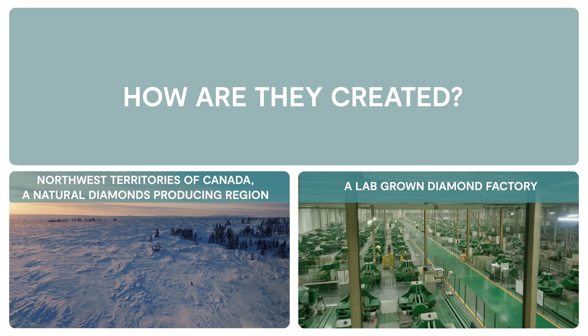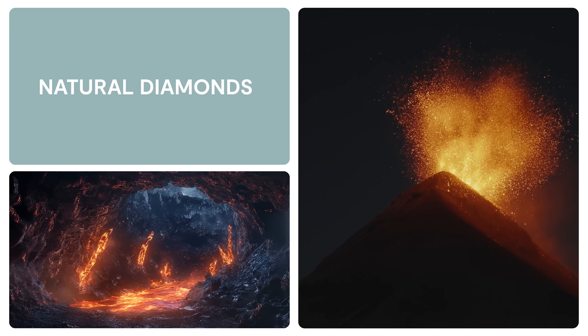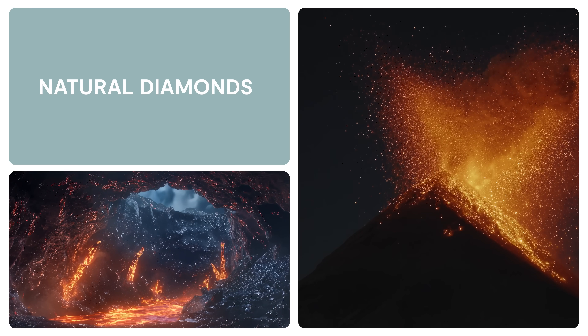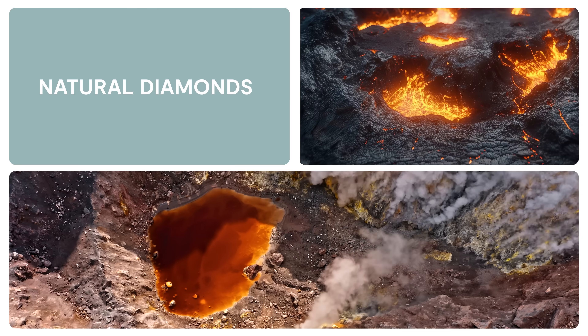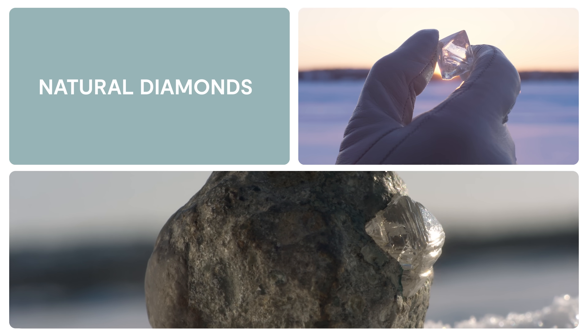One is how are they created? Natural diamonds were formed billions of years ago deep within the earth. They're brought to the surface by ancient volcanic eruptions and recovered from kimberlite pipes. A natural diamond is truly the oldest thing you will ever touch.